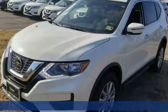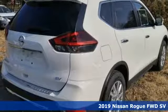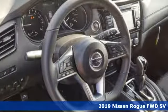Here's a new 2019 Nissan Rogue. Long, tall or wide, there's plenty of cargo and passenger space inside this sharp-looking crossover.